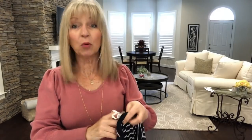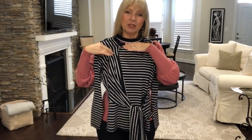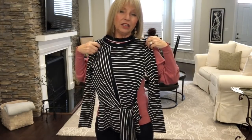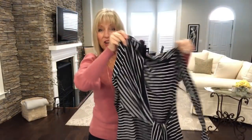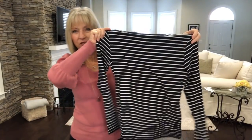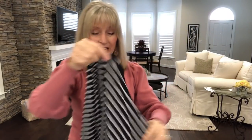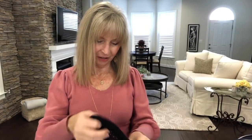This one is also Tommy Hilfiger and I'm honestly not sure about it. The stripes go across and then vertically, with a tie detail. When I first saw it I thought 'no way.' It's a stretchy material with long sleeves — it could be interesting. Also Tommy Hilfiger.